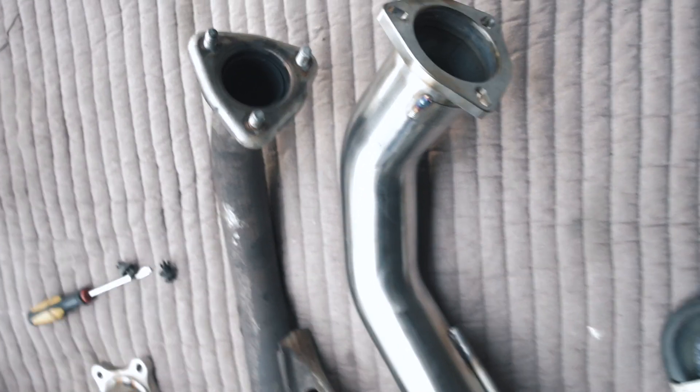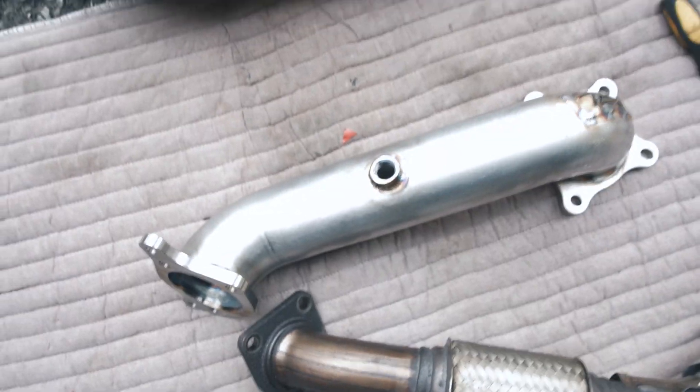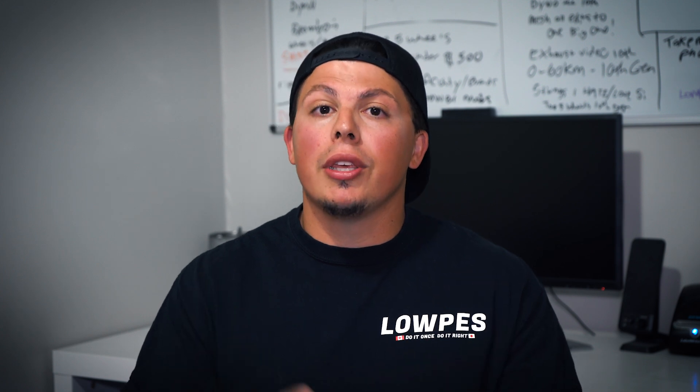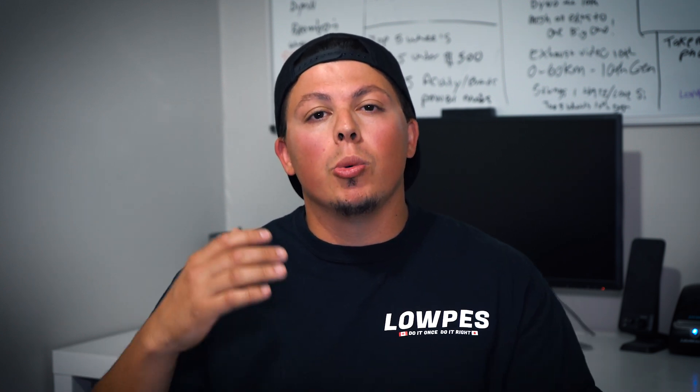Coming in at number 4 is a downpipe and front pipe combo. They can give you horsepower ranges between 7 to 15. You're opening up the cat, opening up bigger piping, and allowing that air to escape from your motor and make more power. A couple of companies I recommend are PRL Motorsports, 27-1, Matte Performance, and RV6. I personally have the PRL Motorsports and I've heard great things about all of them.